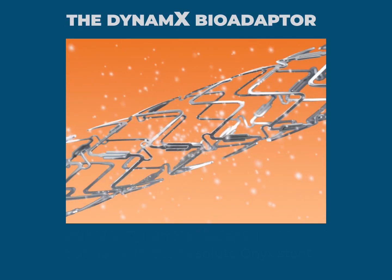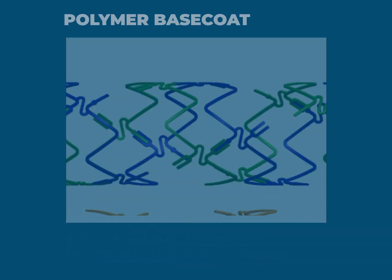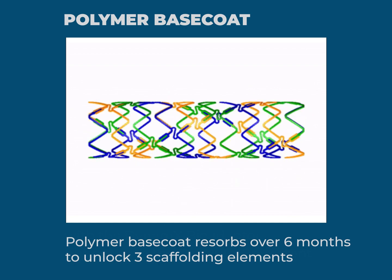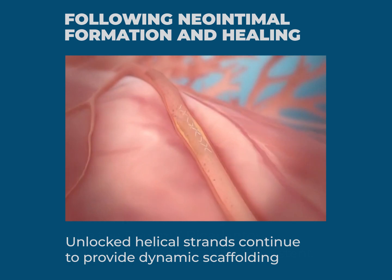The Dynamex bioadapter scaffold features a thin metallic platform and elutes Sirolimus over three months. Its polymer base coat resorbs over six months to unlock the scaffold circumferentially along three uncaging elements in each ring. Following neo-intimal formation and healing, unlocked helical strands continue to provide dynamic scaffolding.